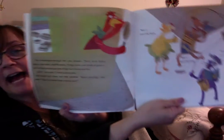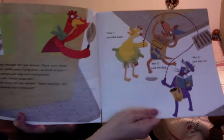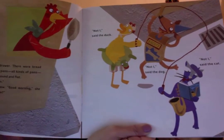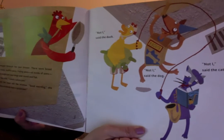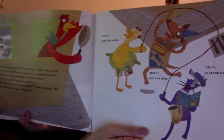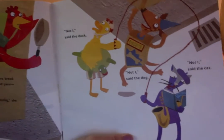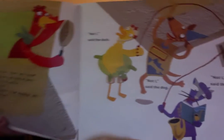She stuck her head out the window. 'Good morning,' she called. 'Does anybody have a pizza pan?' Not I, said the duck. Not I, said the dog. Not I, said the cat. 'Very well then, I'll fetch one myself,' said the Little Red Hen.